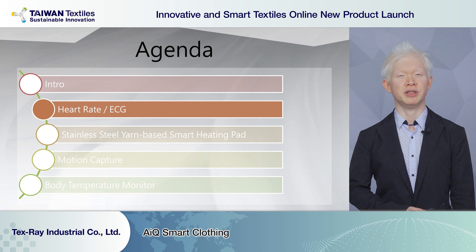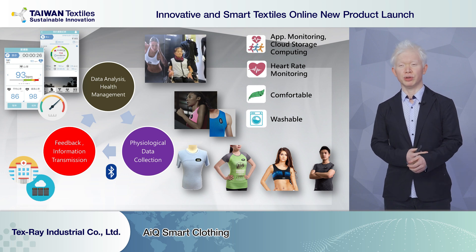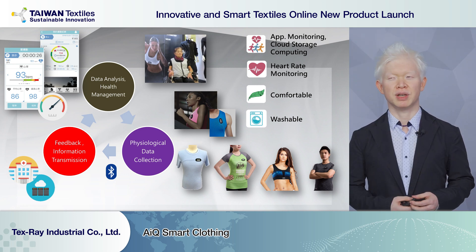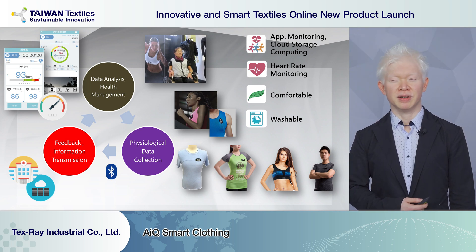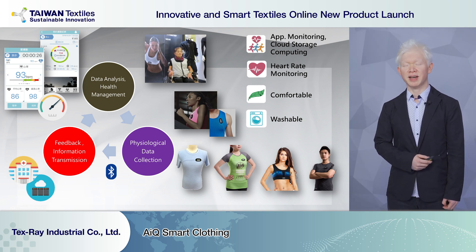To introduce our products, we'll first talk about heart rate and ECG monitoring. This is one of the first functions we found that can be used in smart textiles. In the past, people used smart rings to monitor their heart rates. By using our solutions, we can embed sensors into clothes, so when people wear them, we can monitor heart rate in easier and more comfortable ways. Applications include sports and training, healthcare, and long-term care.